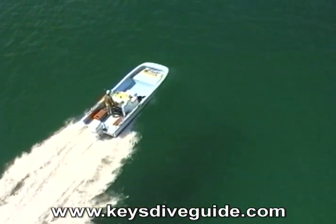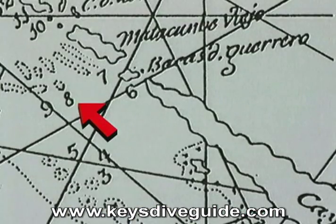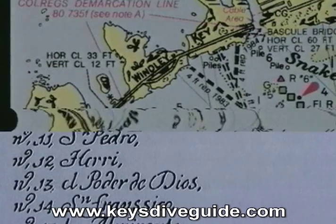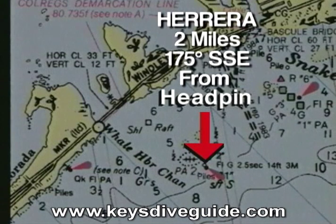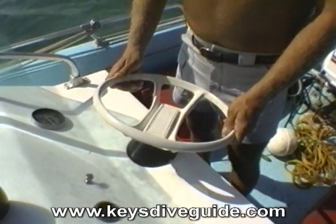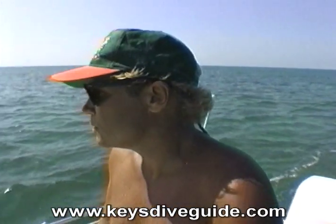I'm heading to the next wreck site, the Herrera. Number 8 on the old chart, the Herrera is about 2½ miles from the Chavez. This wreck is nicknamed after her owner and captain, Don Luis de Herrera. Her proper name is Nuestra Señora de Belén y San Antonio de Padua. The Herrera is located approximately 2 miles, 175 degrees southeast of the Whale Harbor Channel headpin, in a sand pocket completely surrounded by turtle and manatee grass, on the seaward side of Hawk Channel, with a water depth of 18 feet.